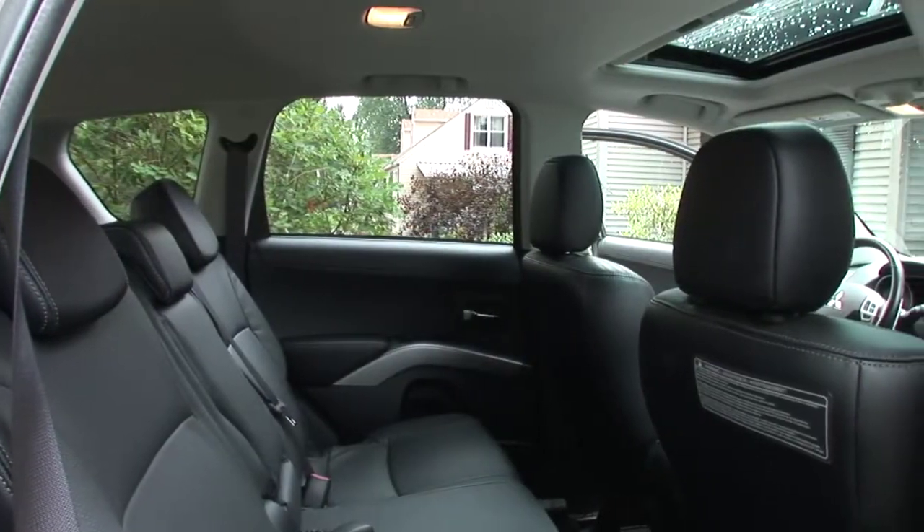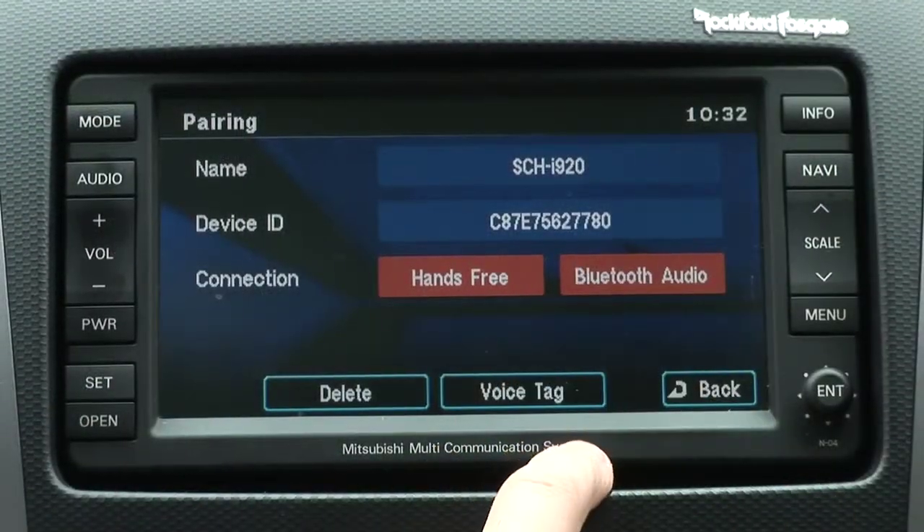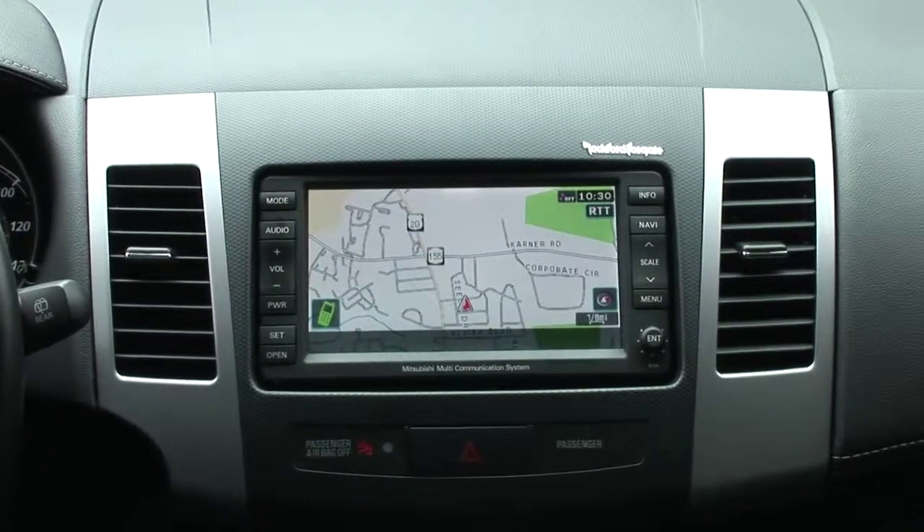The five-passenger Outlander can be fitted with such preferred features as the Fuse hands-free communication and entertainment link and a 40-gigabyte navigation system.